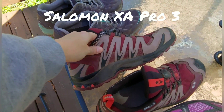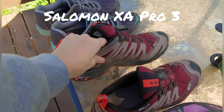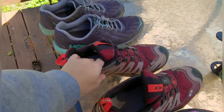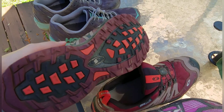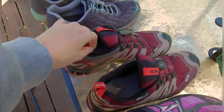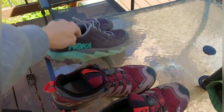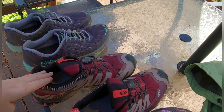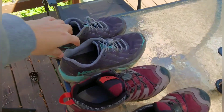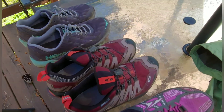My Salomon XA Pros are really good shoes for wet conditions. This is Gore-Tex waterproof, so good for day hikes and stuff like that. I wouldn't recommend them for backpacking. These shoes have been through a lot — I've had them for about three years now. They definitely weigh more than my Hokas. They don't have Gator Traps, and neither do the Hokas. I don't find that I really need Gator Traps.